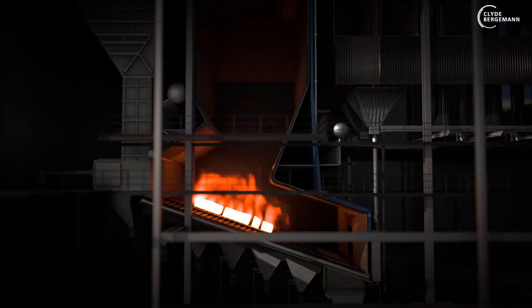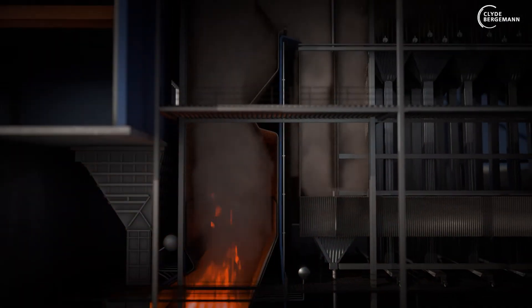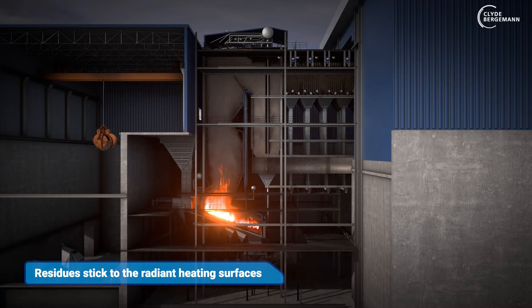How do they work? The combustion chamber, including the grate onto which waste is fed, is the heart of every waste-to-energy plant. Flue gases with ash particles flow through the radiation path, and residues from the incineration process stick to the radiant heating surfaces and have to be removed.